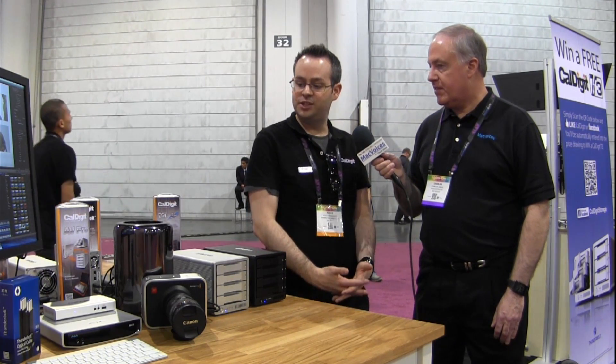The Thunderbolt Station is available now for $199. And in between the T4s is a little Mac Pro — we're actually showing the T4s connected to a brand new Mac Pro, which is connected to the AJ IO expansion dock and a beautiful 4K monitor.